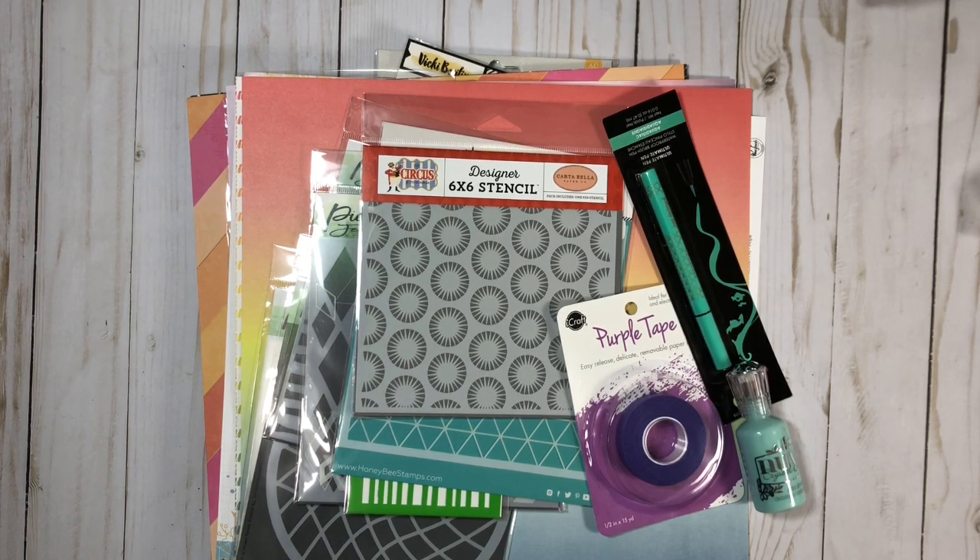Hi everyone, welcome to my channel and welcome to part 2 of my recent haul. I did go ahead and link part 1 down below in my description box if you have not seen it already so you can check it out. I'm just going to be sharing some items I got from the Wildflower and Honey collection by Vicky Boutin as well as some Pinkfresh Studios.